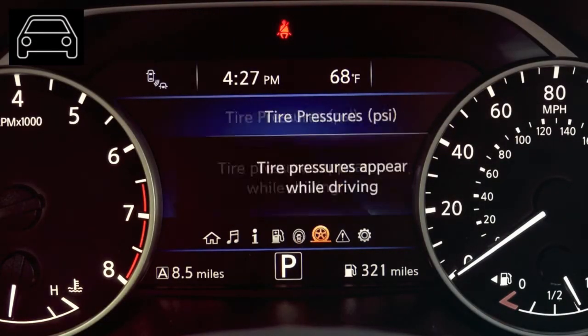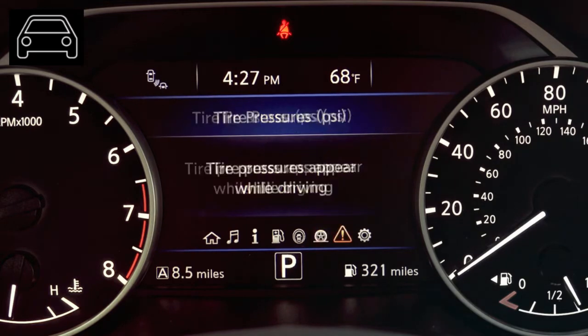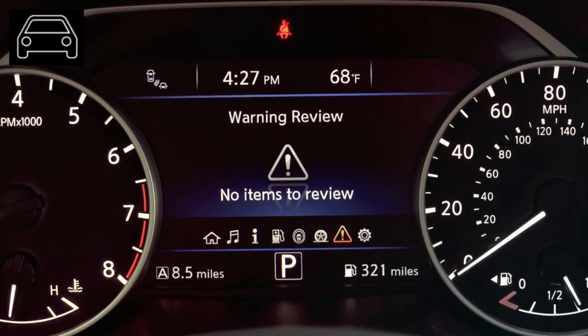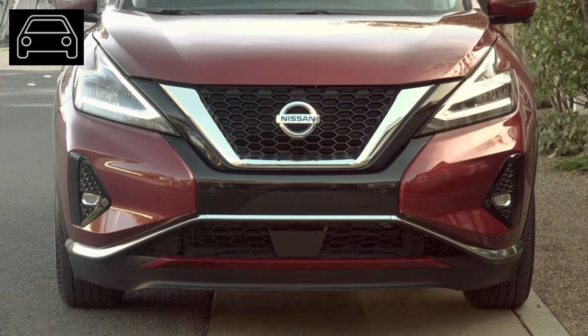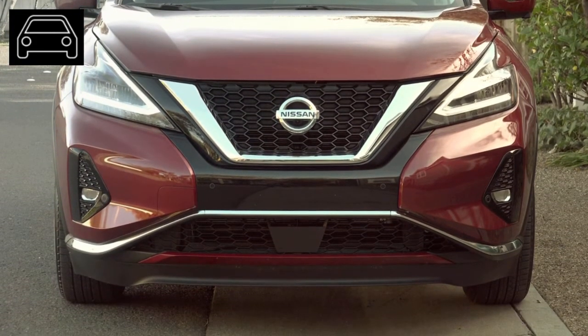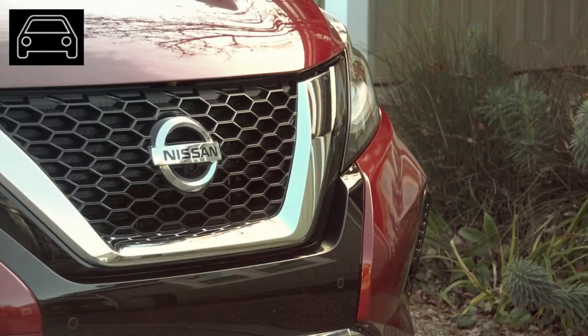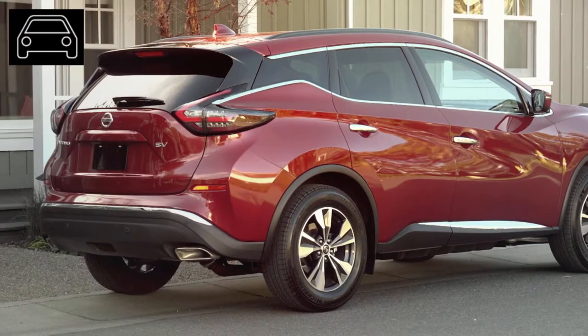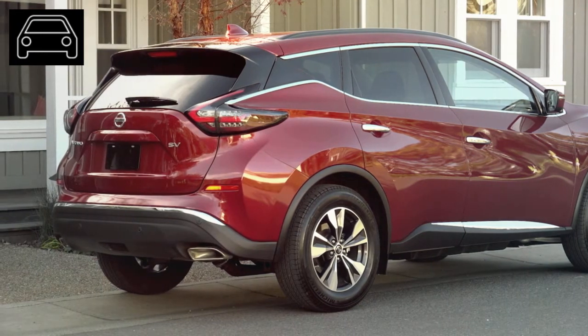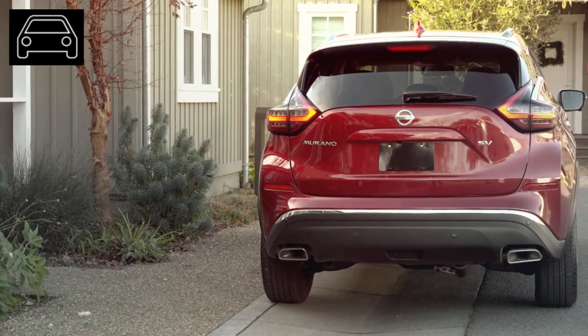All trim levels come with Apple CarPlay and Android Auto. Looking at safety options, all trim levels include automatic emergency braking. You will need to upgrade to the SV trim to enjoy more safety features — the SV includes blind spot warning and rear cross-traffic alert. One trim higher, the SL adds an intelligent around-view monitor. Finally, the Platinum trim adds pedestrian detection to the automatic emergency braking.